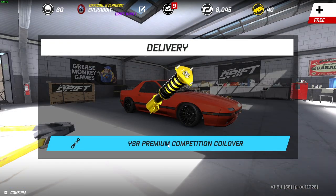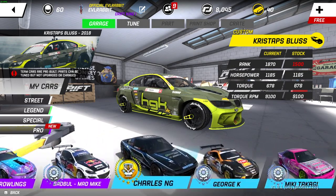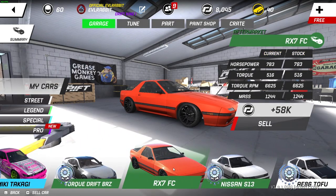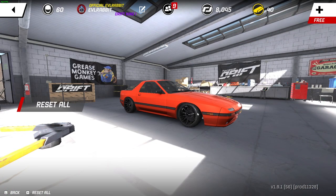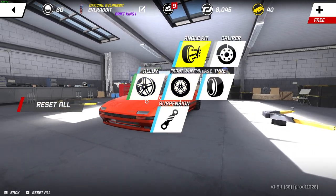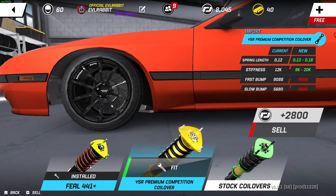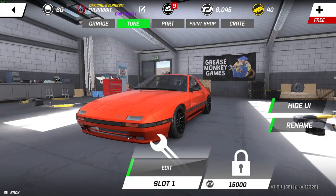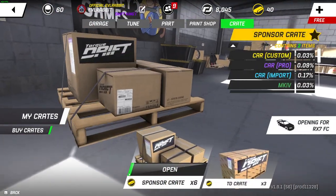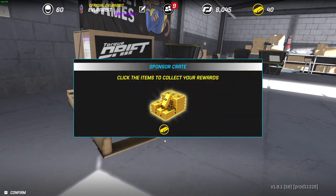Let's go find the FC. There it is — FC RX-7. Apparently we got some coilovers delivered. Did I not remember that I bought coilovers for this car? Apparently I forgot. Alright, unsure why we got that. So let's open some crates — we got six sponsor crates and three TD crates. Let's open these up for this FC.